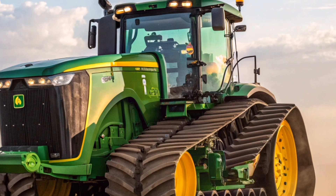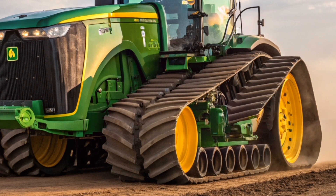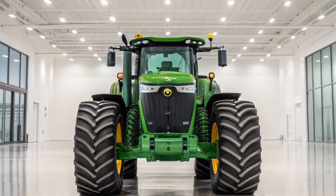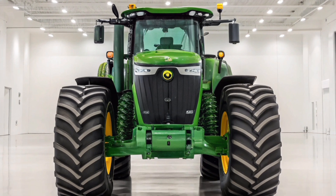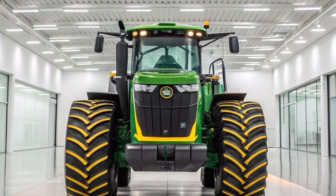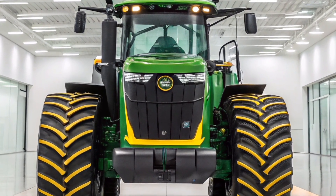The John Deere 9RX 830 represents a new era of agricultural engineering, combining brute strength, advanced technology, and operator-focused design. Introduced in 2025, this tractor quickly gained recognition as the most powerful and technologically advanced machine in the John Deere lineup, built for the most demanding agricultural environments to maximize productivity, efficiency, and precision across vast fields and diverse soil conditions.